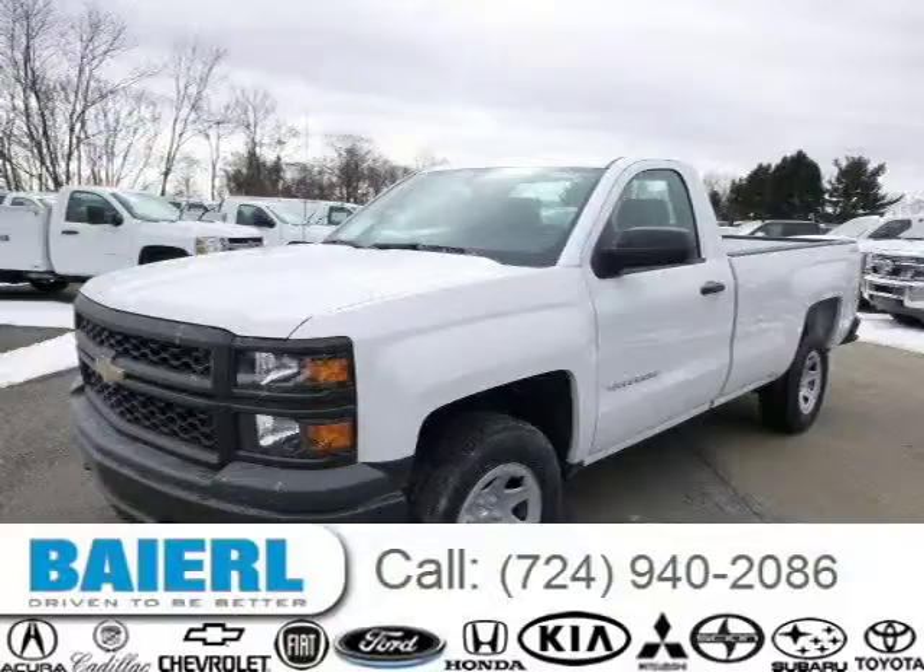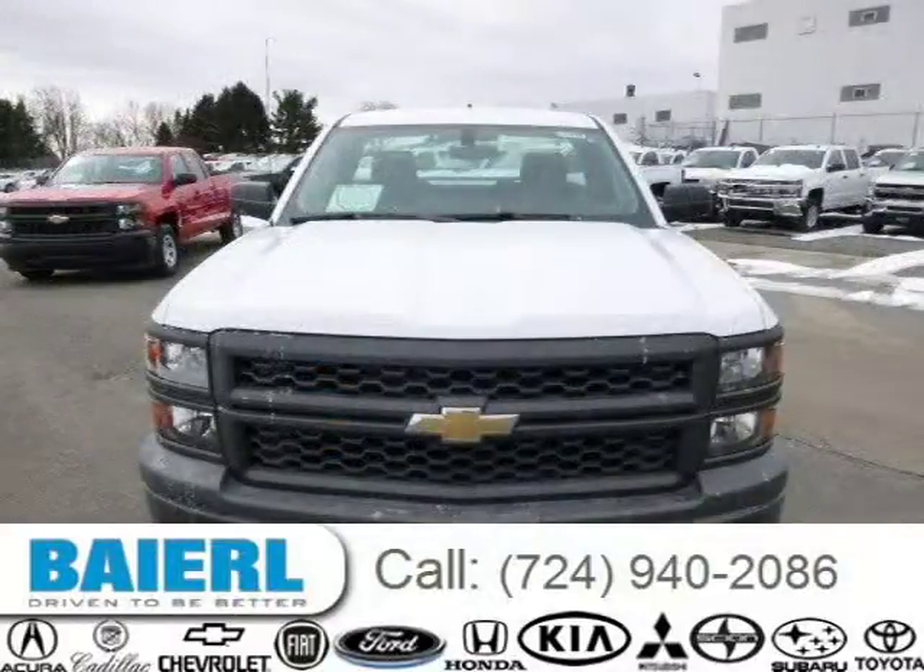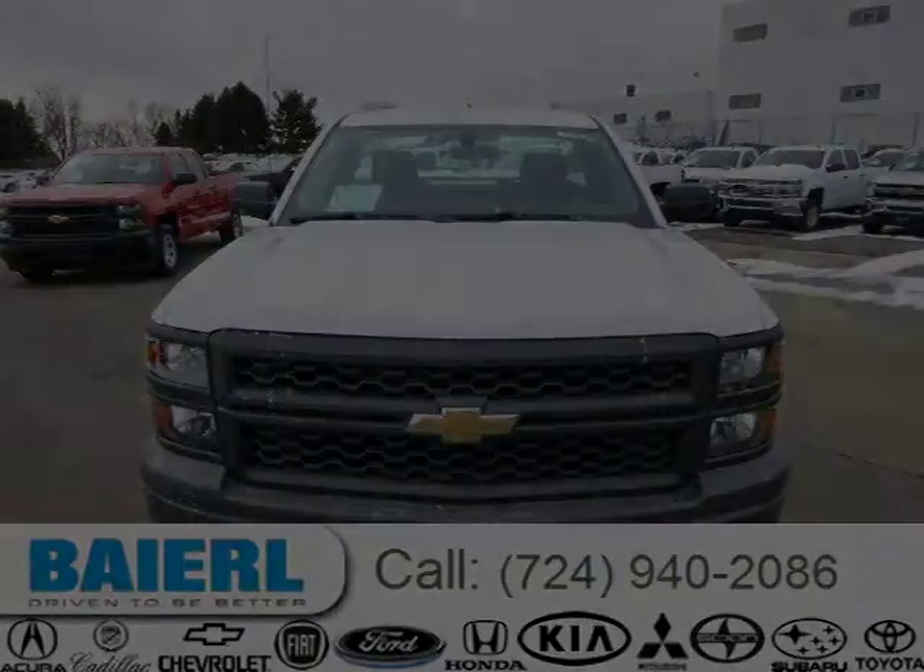This 2014 Chevrolet Silverado 1500 is located in Weckford, Pennsylvania and has 10 miles on it. This Chevrolet Silverado 1500 has a beautiful summit white exterior paint color which is complemented by a jet black interior color. For more information on this great Chevrolet Silverado 1500, please click the link below.